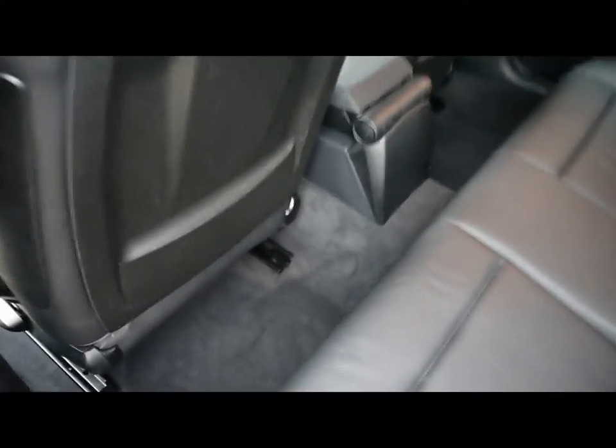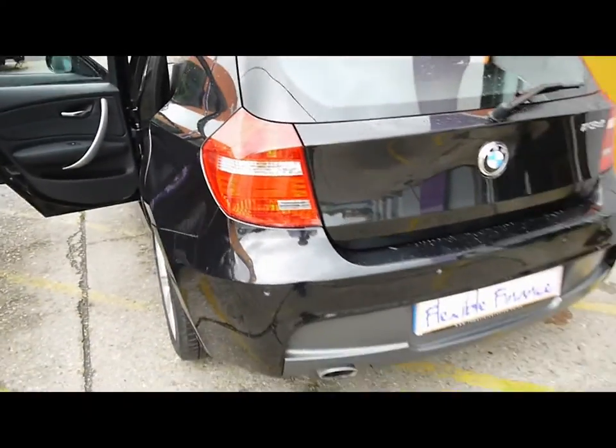In the rear of the vehicle, there's a matching leather bench with three individual seat belts, isofix, and tons of leg room. If you'd like any more information on this car, please feel free to give us a call. Thanks.